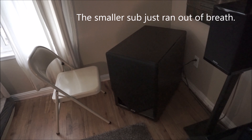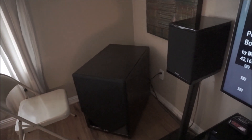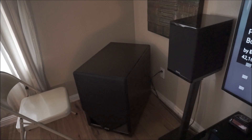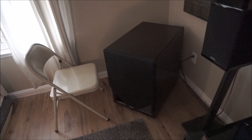I'm not bashing those. If you have the wife acceptance factor to deal with, the size of that sub was almost the same size as my front speaker — a lot smaller, a lot easier to get your spouse on board with, because this thing is a monstrosity. But for me, the sound is worth it. My wife was very cool about it, and when she heard it, she became very cool about it.